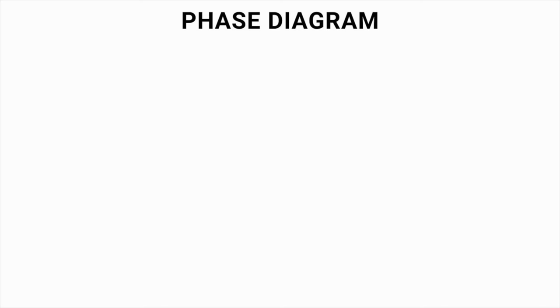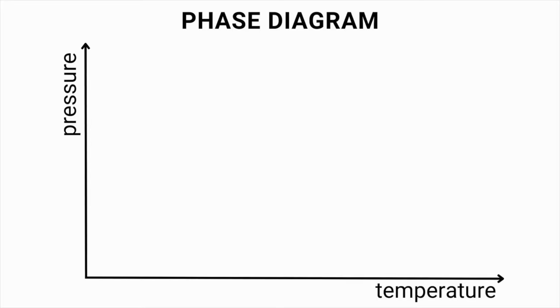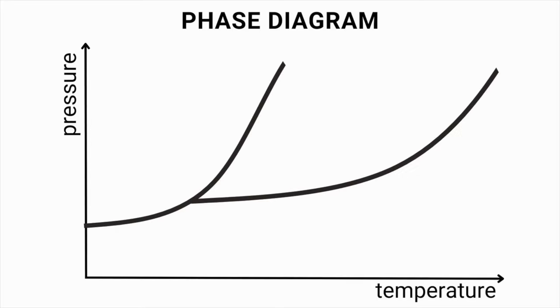Before discussing the next magma formation process, I need to introduce a new term called a phase diagram. A phase diagram is a graphical representation of the physical state of a material as a function of different temperature and pressure conditions. Here, you can see an example of a phase diagram of a material showing the temperature and pressure ranges where the material is a solid, a liquid, or a gas.